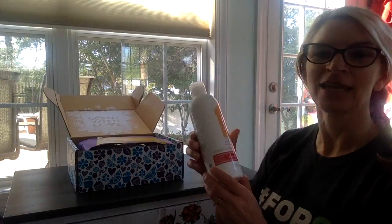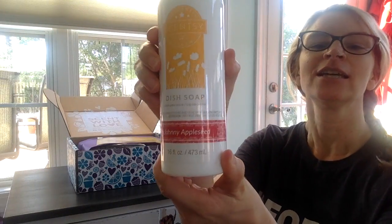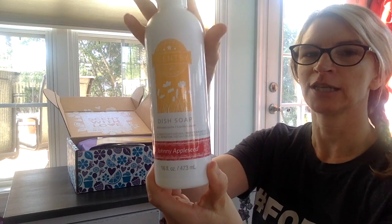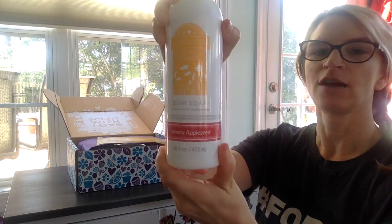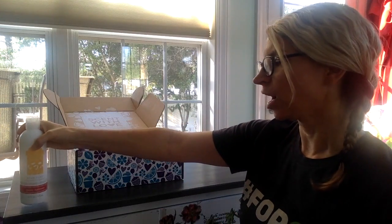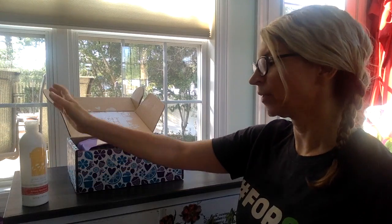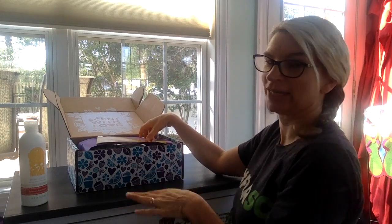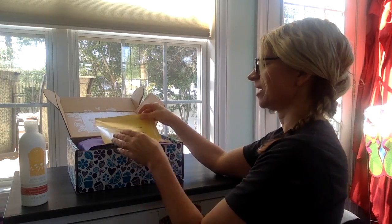So I've already opened this one and been using something in it. This is my favorite thing. The Johnny Appleseed fragrance is so awesome in our cleaning products, and I love the dish soap. I already got this out — I've got a couple leftover from clearance, but I jumped ahead and used this one because I was waiting very anxiously to smell that scent.